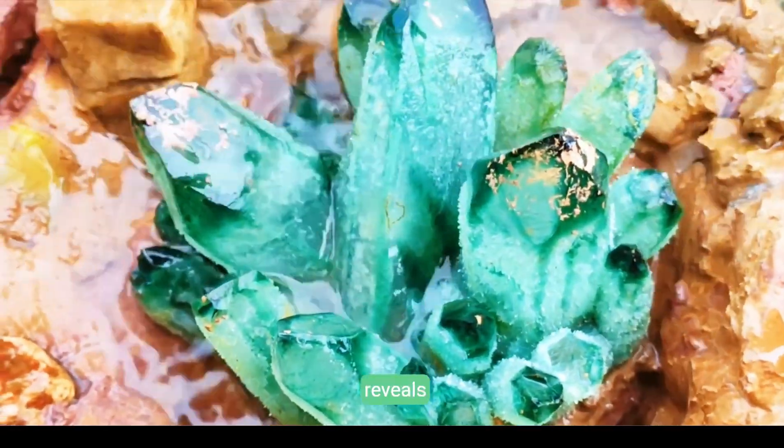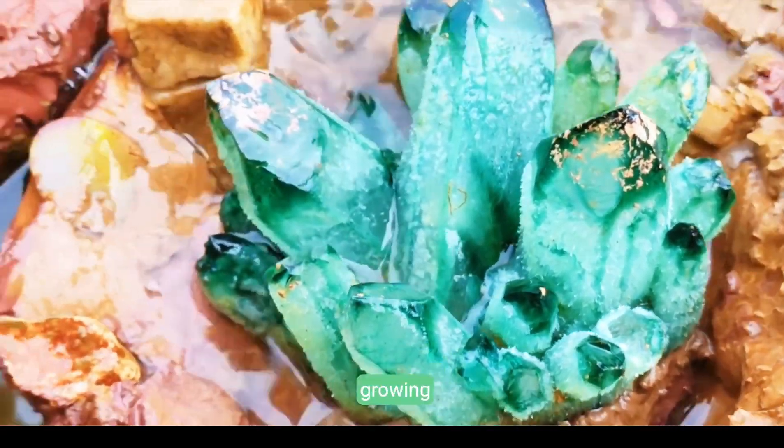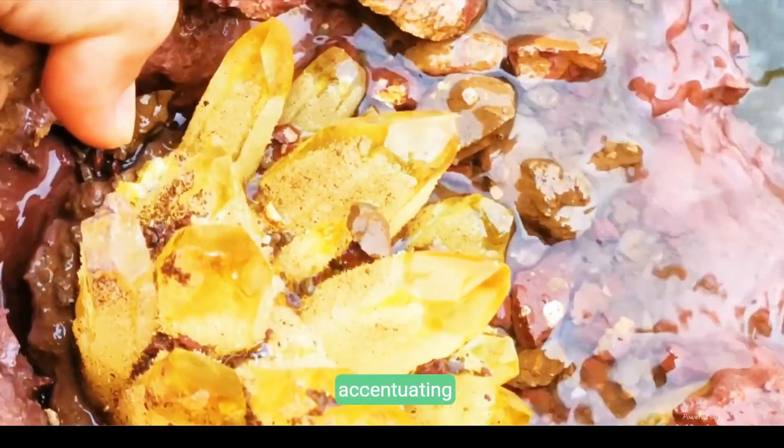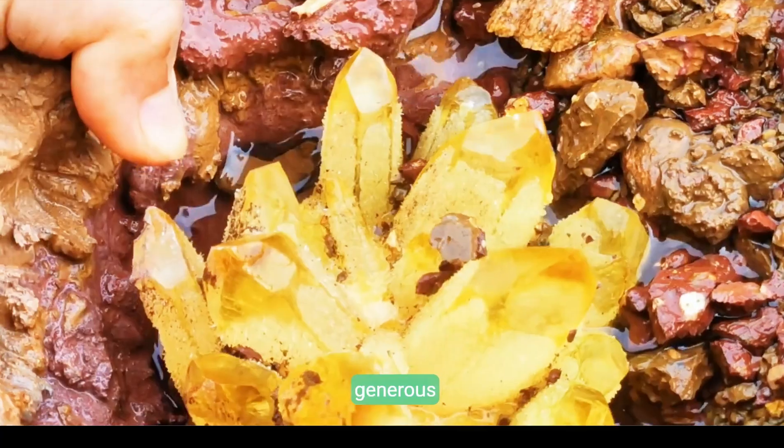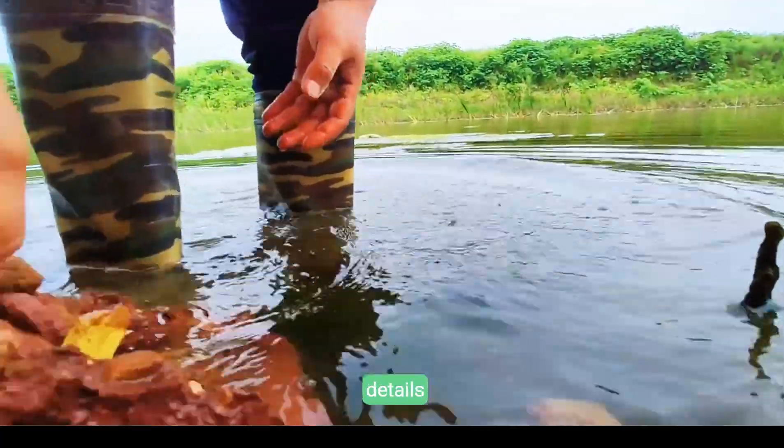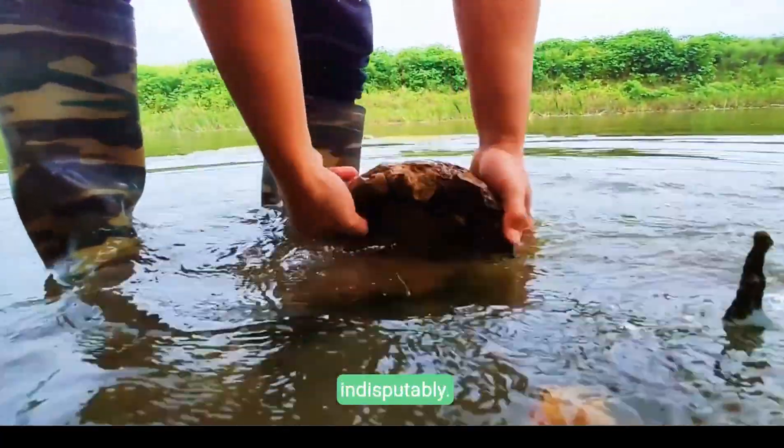An extreme macro view reveals a vivid green crystal cluster growing within a rugged geode, accentuating its natural luster and intricate structure. The generous play of light transforms mineral details into a mesmerizing dance of color indisputably.